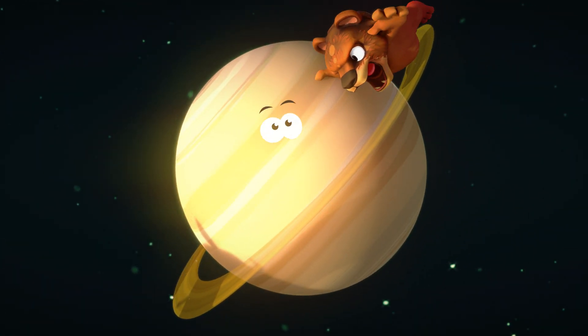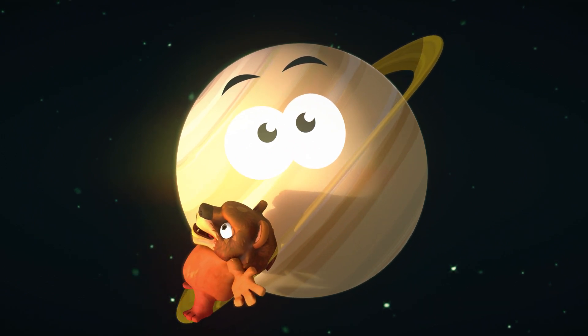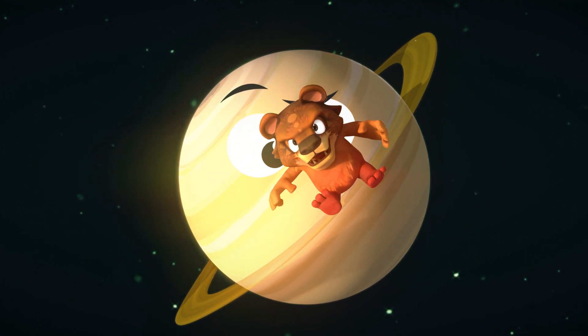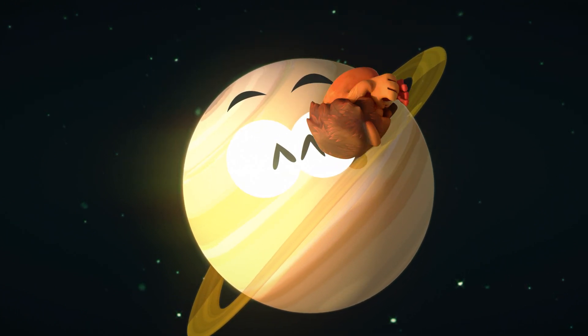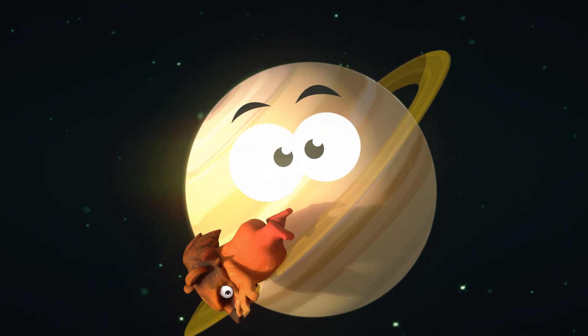Kiddos, step right up and meet the second largest planet — the ringmaster extraordinaire, Saturn! This planet knows how to put on a show with its magnificent rings made of chunks of ice and rock. It's like it's wearing a fancy hula hoop skirt — just make sure not to trip on the rings while trying some galactic twirling!